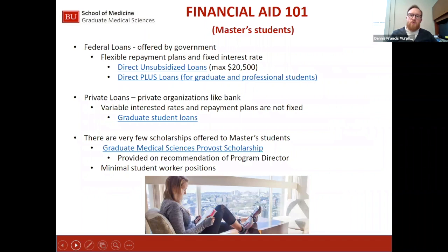Moving on to financial aid for master's students. To qualify for the federal direct unsubsidized loan as a master's student, you still need to complete the FAFSA and also complete the SFS GMS application. On the master's level, the federal loan limit for the direct unsubsidized loan is $20,500.